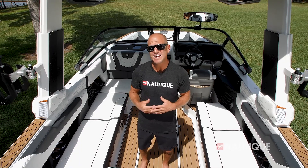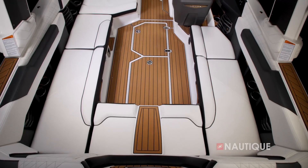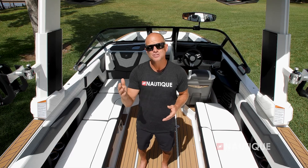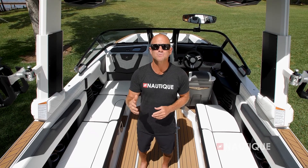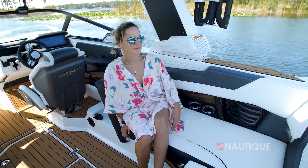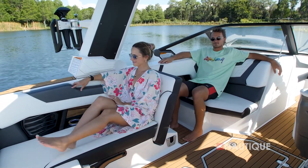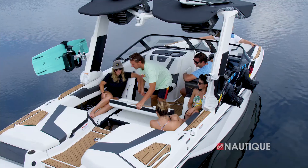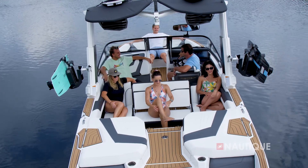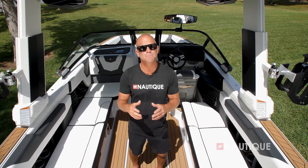The G23 has some really great seating arrangements. Currently it's in its traditional wrap-around configuration, which is great for cruising down the lake or just floating with your family and friends. Once the action starts behind the boat, we also have great rear-facing options: a flip-up lean back right behind the driver, another lean back on the port side that creates a footwell for the passenger seat, and a reversible transom seat so you can have four people facing backwards sitting comfortably in the middle of the boat.